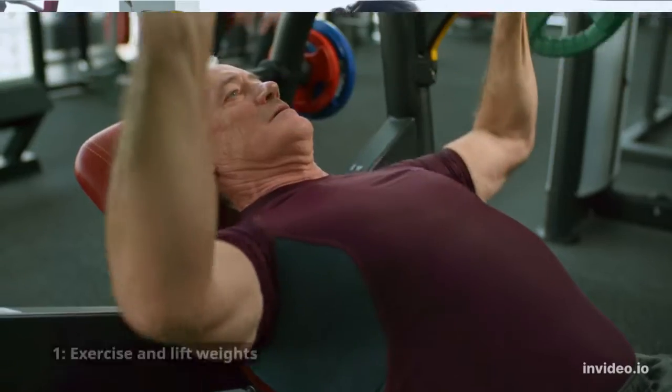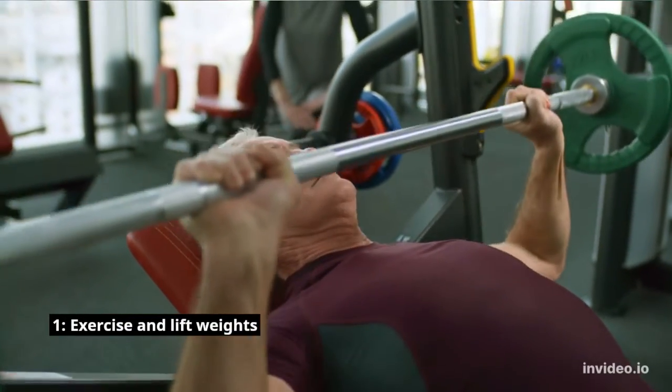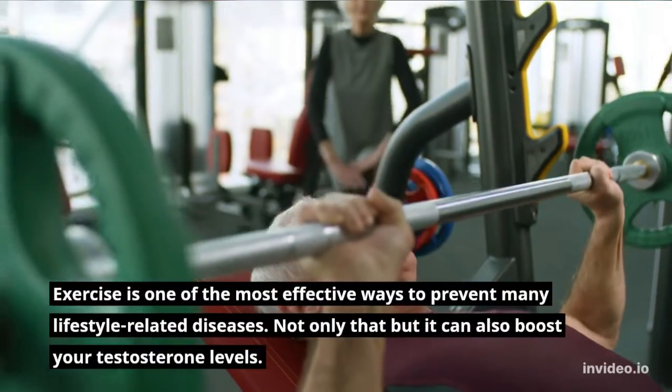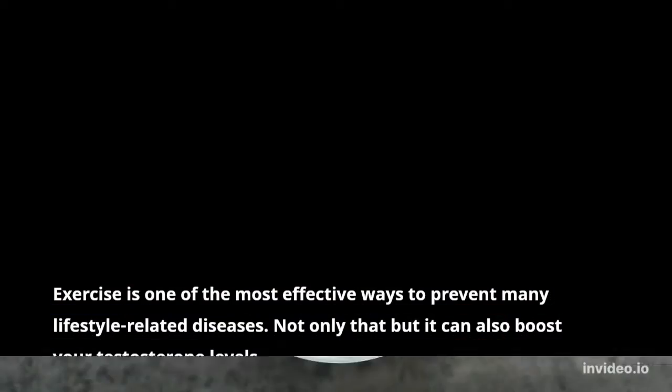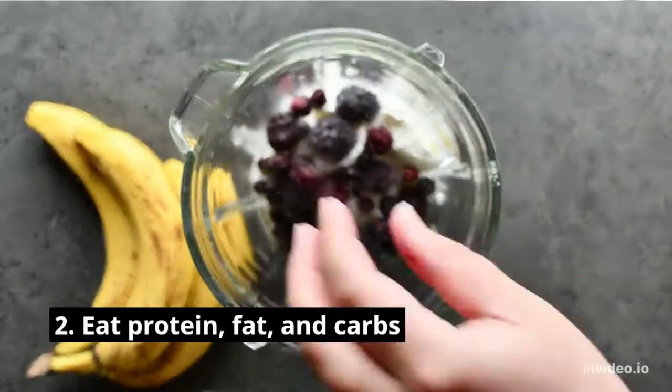Here are some evidence-based ways to increase your testosterone levels naturally. Number one: exercise and lift weights. Exercise is one of the most effective ways to prevent many lifestyle-related diseases, and it can also boost your testosterone levels.